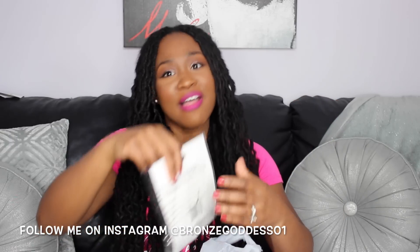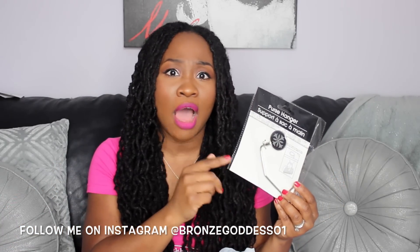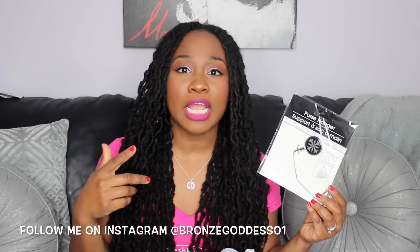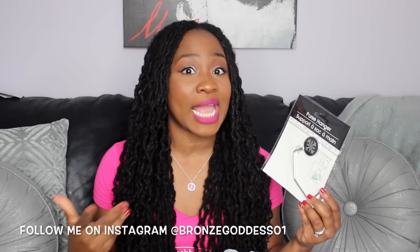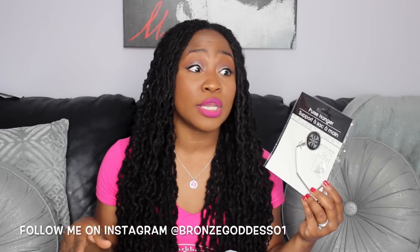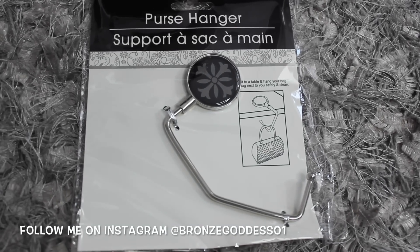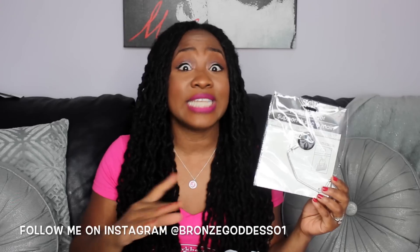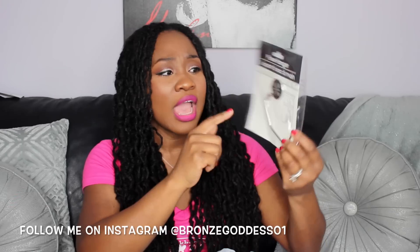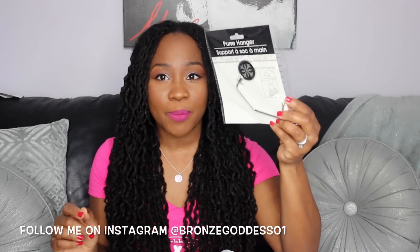I also picked up this purse hanger — something you would typically spend a lot more money for. I'll link my recent Michael Kors haul if you guys want to see the handbags I got for my birthday. Now that I'm paying a little more for my handbags, the last thing I want is to put them on the ground. So I got this so that when I go out to eat, I can have my purse on the little hook right next to me, as opposed to setting it on the table — and definitely not on the floor. It would also be a great gift to put in a goodie basket for somebody.